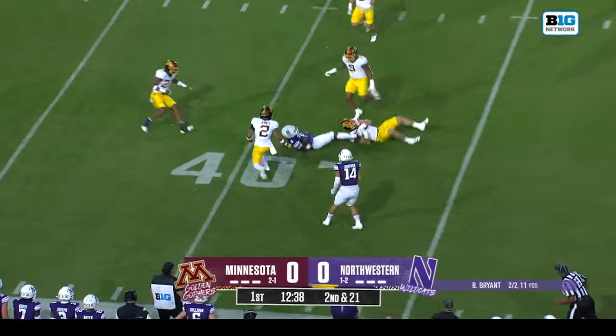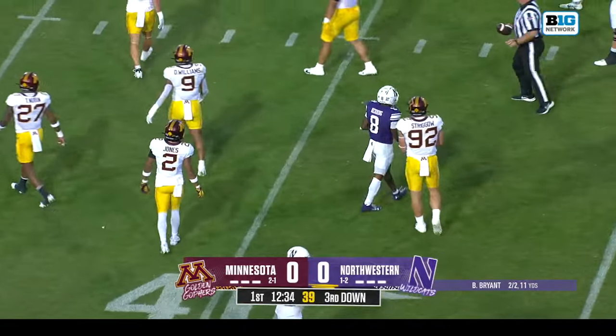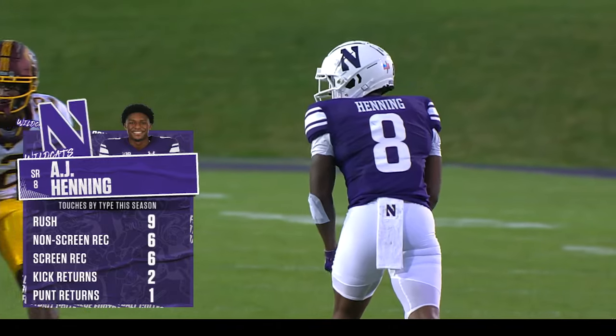Braun stays in the pocket and checks it down, finds AJ Henning at the crossing route. He is the Swiss Army knife for this Northwestern offense. They use him in all kinds of different ways. You can see touches by type here this season.